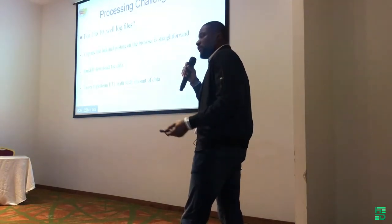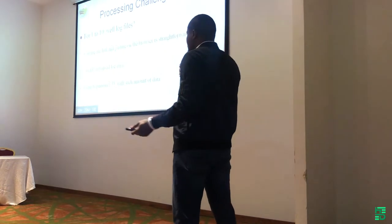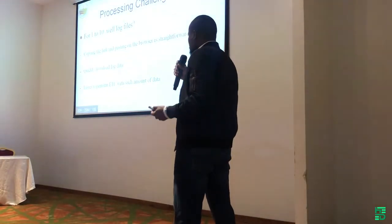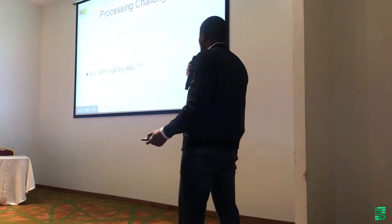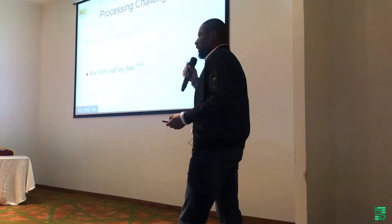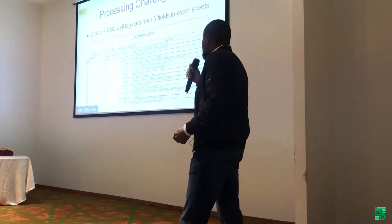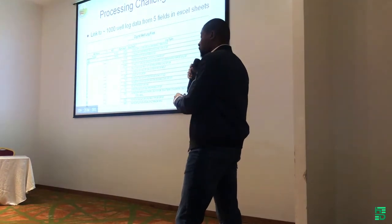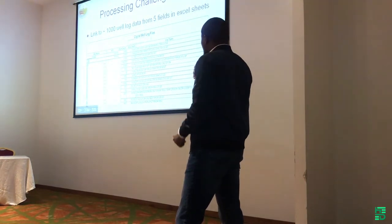For example, if we have about 1 to 10 well logs, it's quick and easy to process the raw log data — you don't need big data techniques. However, if you want to process about 1,000 well logs, it's quite daunting. The kind of techniques you use to process it is different from those used for 1 to 10 well logs. This gives you a sense of approximately 1,000 well logs we processed from five fields.